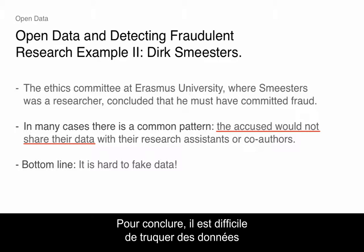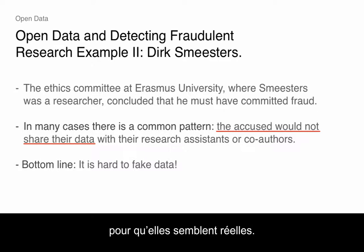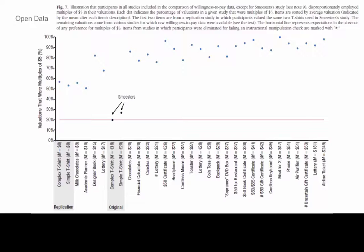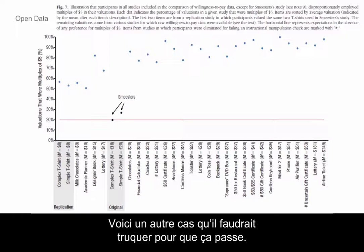The bottom line is it's just hard to fake data and make it look real. Maybe people could do better than these folks, but there's just a lot of statistics you'd have to fake. Here's another one you'd have to fake to get it right.